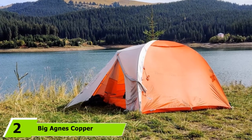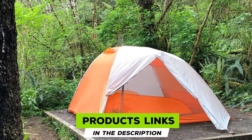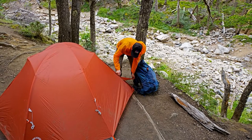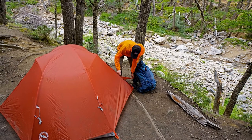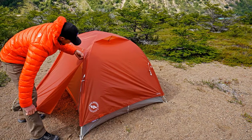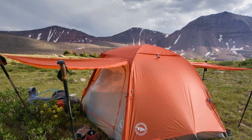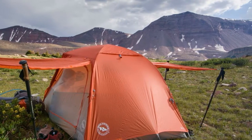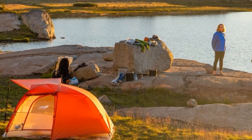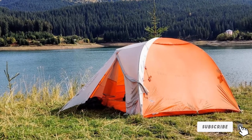At number two we have the Big Agnes Copper Spur HVUL Backpacking Tent — weatherproof, lightweight, and packable. These three words best describe this tent for minimalist backpackers or campers who want to trim their load. It is designed with a high-volume hub to maximize strength and increase living space without adding weight. It has two large dual-zipper doors with discreet seams for easy entry, and all seams are taped with waterproof solvent-free polyurethane tape for extra strength. The four-way high-volume hub design increases strength by 25% compared to previous Copper Spur versions, and a single interconnected pole with two hubbed ends provides extra strength in strong winds. The tent holds a tight pitch that can hold steady even in the wind — perfect for four people.